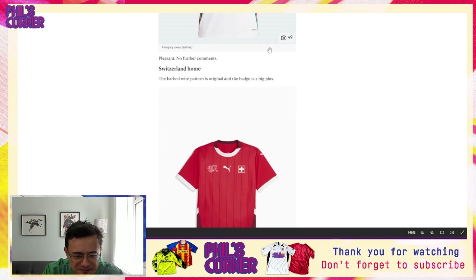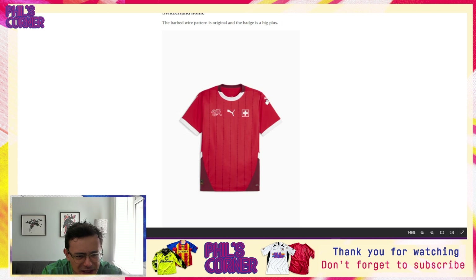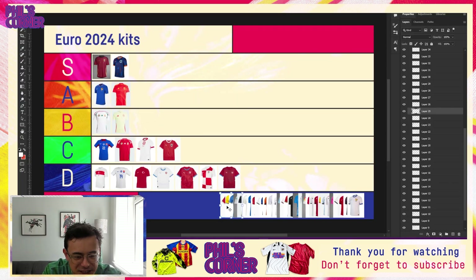Coming to Switzerland home — this one's disappointed me quite a bit. I'm unsure about the patterns. It really looks like barbed wire to me — and I can even see someone's written 'barbed wire' in a description. I don't really think the aesthetic is very strong. If you're going to do pinstripes like this I'd probably rather just see them in white. The contrast between the base of the shirt and the dark red isn't really working for me either. This is a bit of a miss — it lands in the C tier.